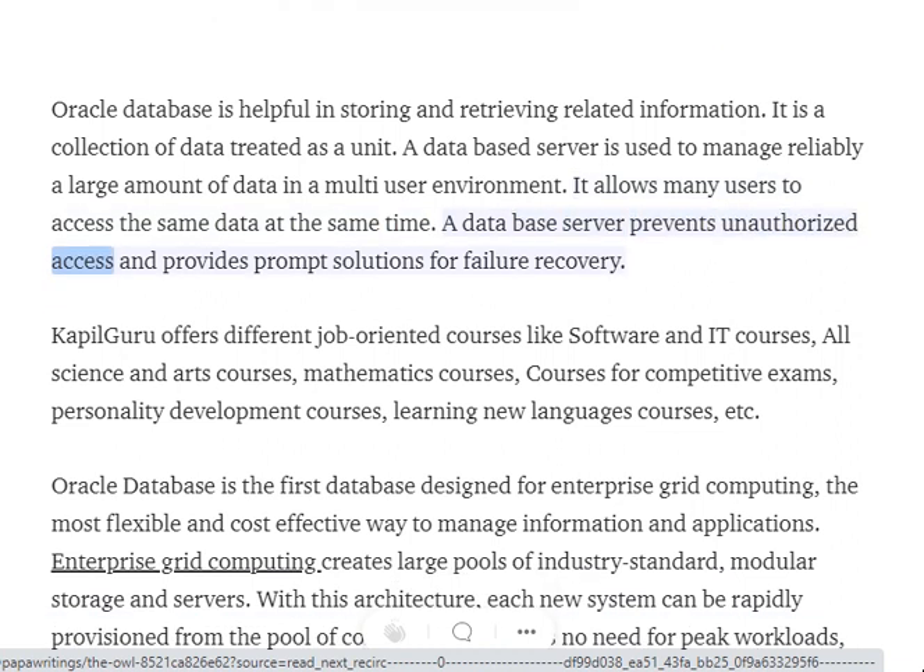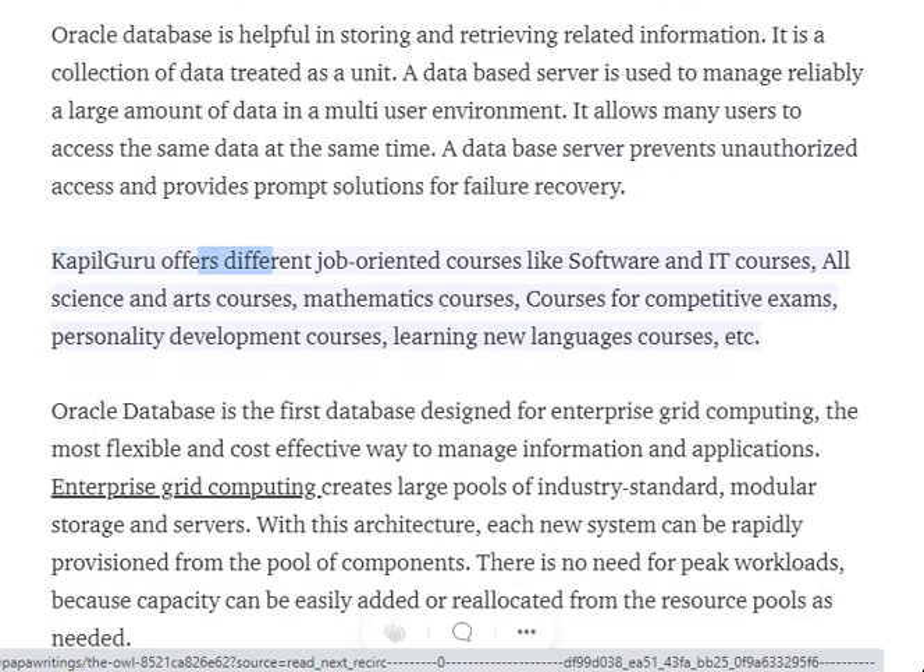A database server also prevents unauthorized access and provides prompt solutions for failure recovery.